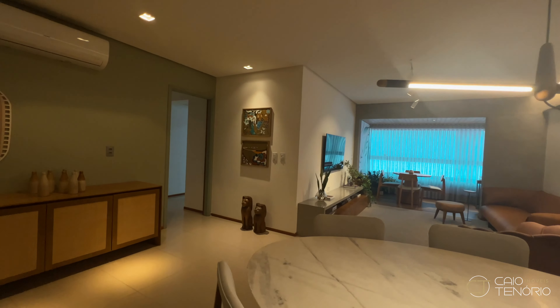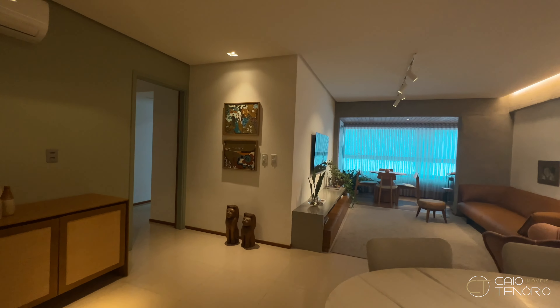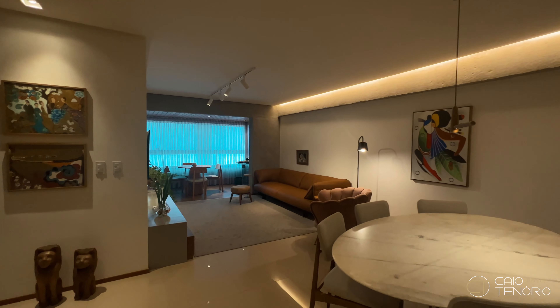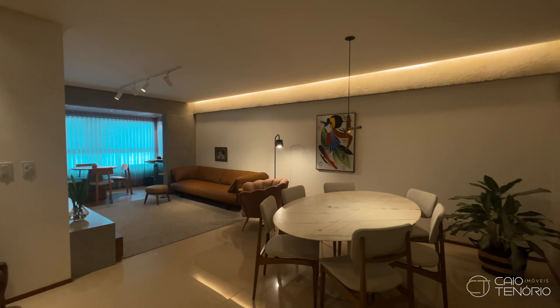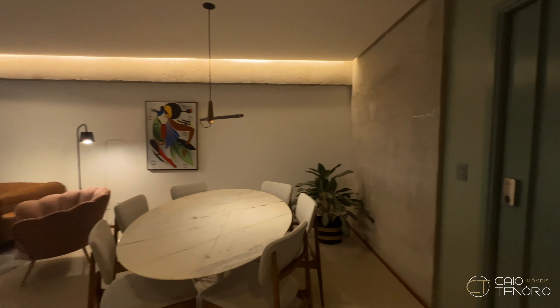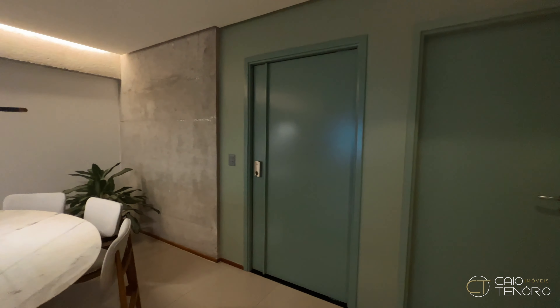Hi guys, I'm Caio Tenore here, a real estate agent in Maceió. Today I'm going to present to you a great option in Ponta Verde, specifically in front of the Skate Praça. It's a very nice place with a great leisure area.